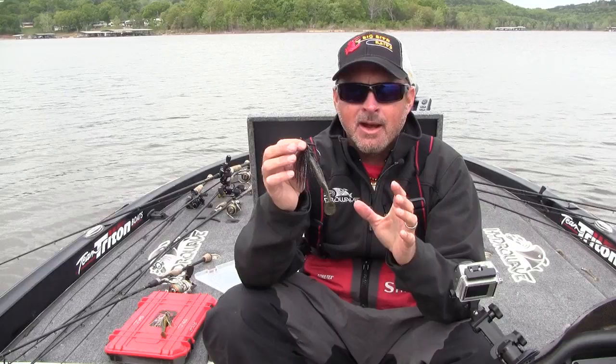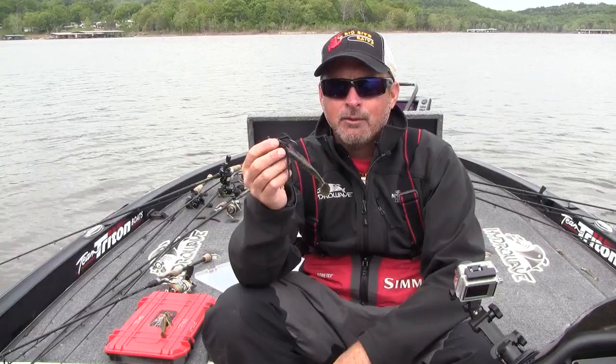Or, like I said, on a chatterbait — I like a black and blue chatterbait, and I like that tilapia a lot. That tilapia is a really, really good color everywhere you go.